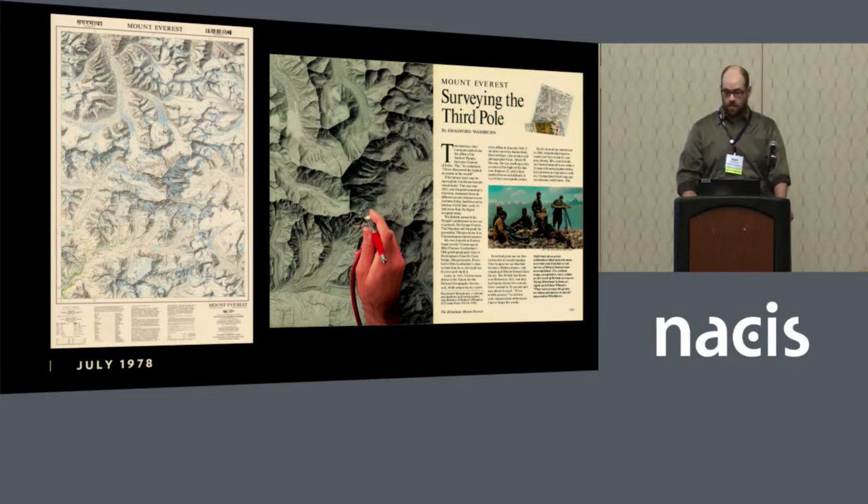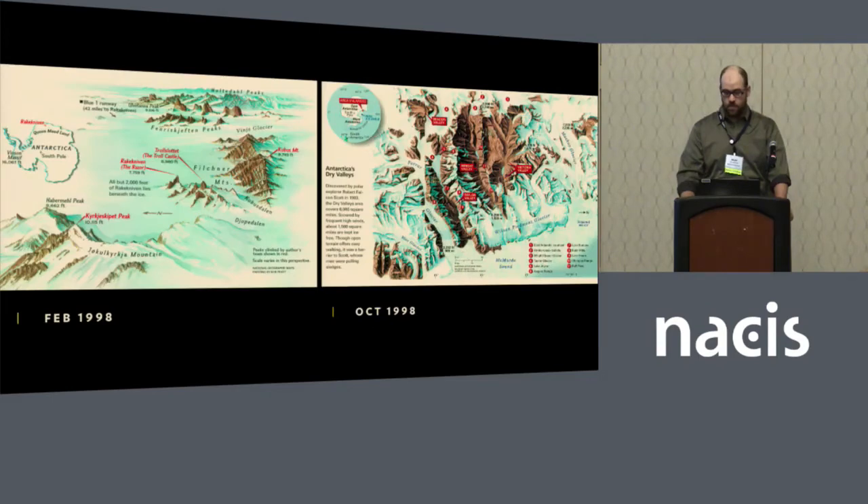The Everest map covers 380 square miles. There were a few relief artists on staff in the 80s and 90s — Bob Pratt, who created the map on the left, and Tibor Toth, who did a lot of the relief work used until recently. He created most of the plate work in the National Geographic Atlas of the World, along with John Bonner, another artist.